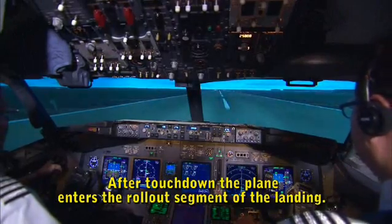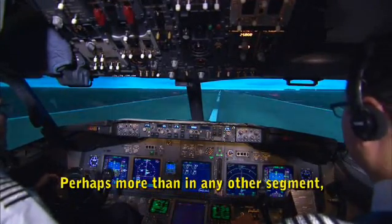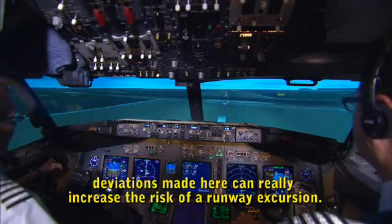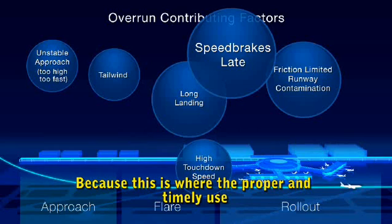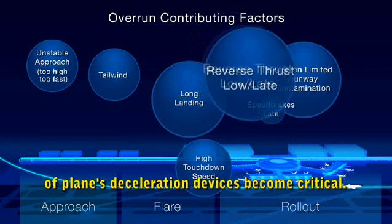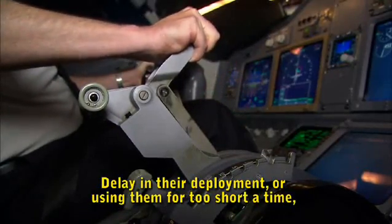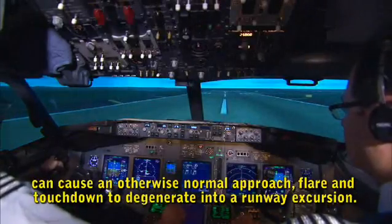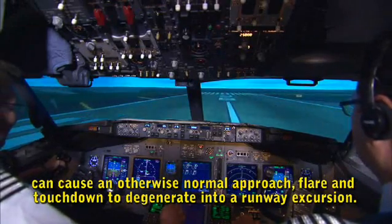After touchdown, the plane enters the rollout segment of the landing. Perhaps more than in any other segment, deviations made here can really increase the risk of a runway excursion, because this is where the proper and timely use of the plane's deceleration devices becomes critical. Delay in their deployment or using them for too short a time can cause an otherwise normal approach, flare, and touchdown to degenerate into a runway excursion.